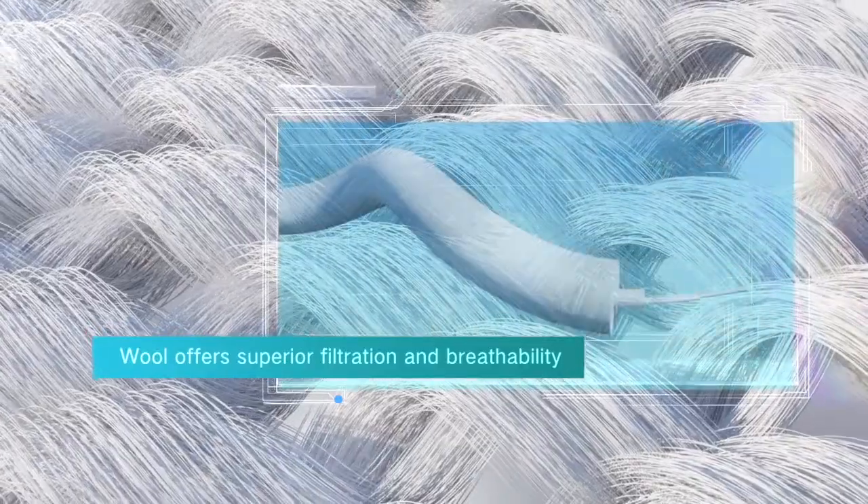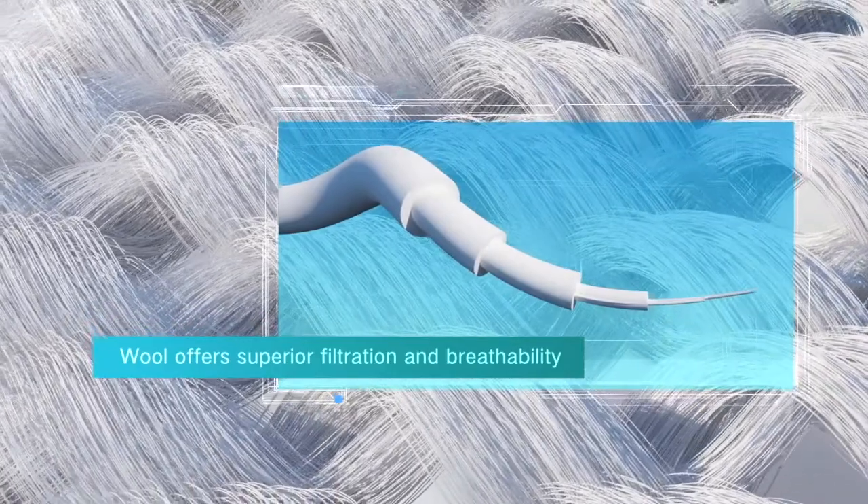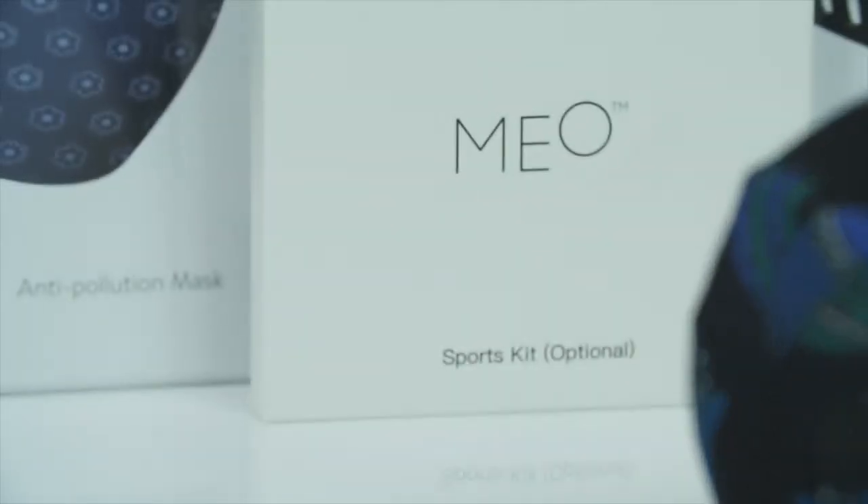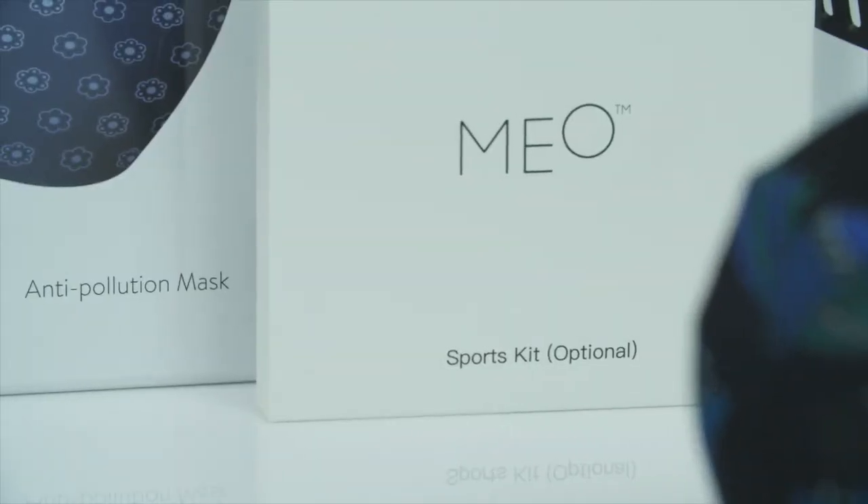The Helix filter media is key to the Mio face mask's effectiveness. The result of many years of research, it utilizes the protective qualities of specifically selected and scientifically tested wool from sheep in New Zealand.